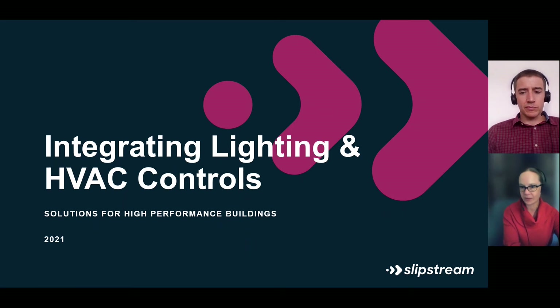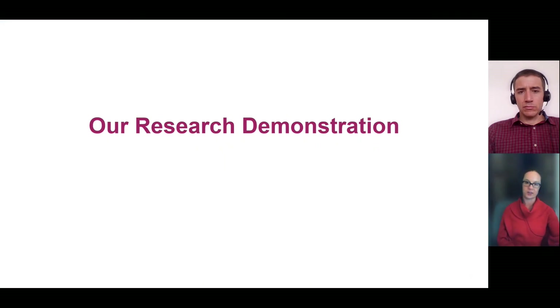Hello, I'm Claire Cowan, Director of Program Design and Delivery with Slipstream. And I'm Scott Hackl, Director of Research and Innovation with Slipstream. Slipstream's been working to advance superior energy performance in commercial buildings through the integration of control systems across multiple building systems. Today, we're going to be sharing results and lessons learned from our research in this area.